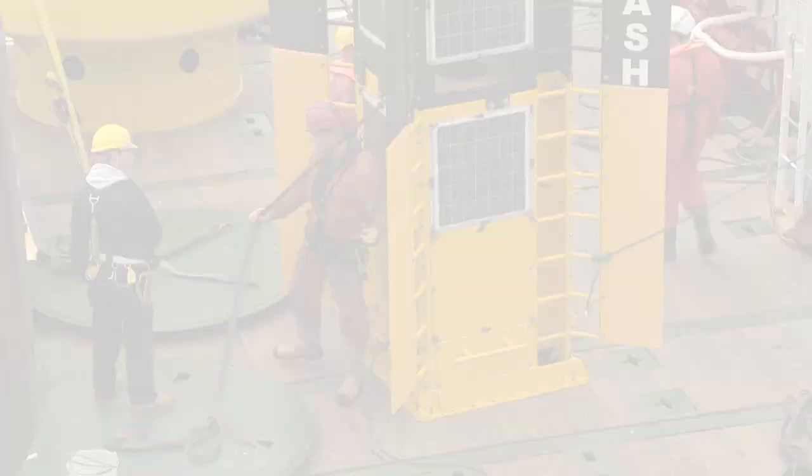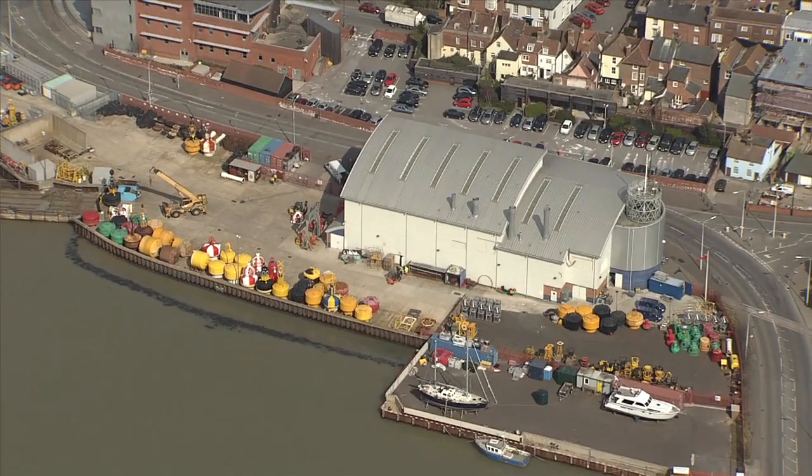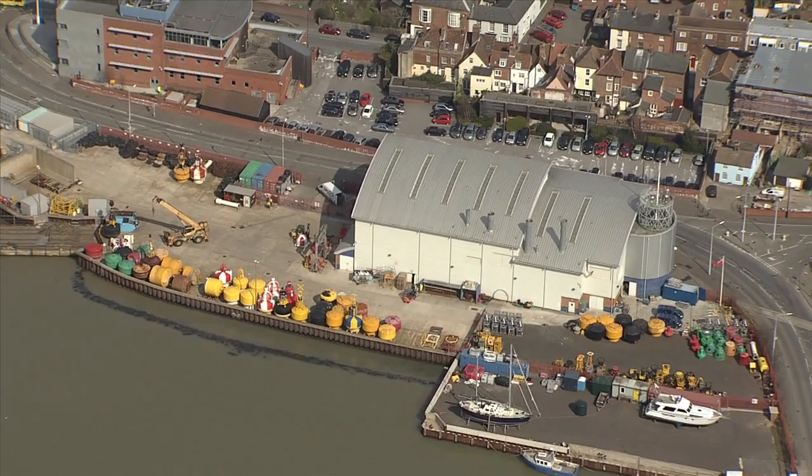Every six years or so, buoys are brought back to land at Harwich or Swansea buoy yards, where they're dismantled for a complete overhaul.